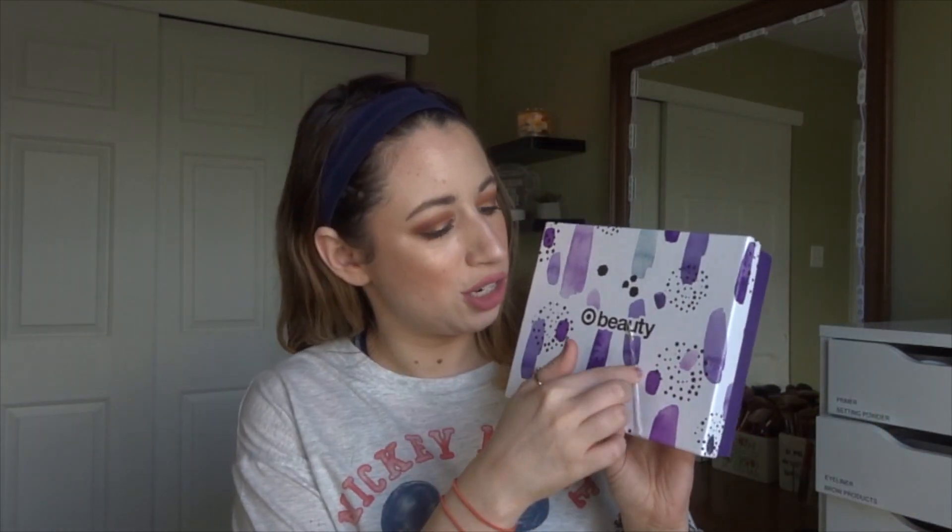Hey guys, I'm the Berk and I do things. Today I have the May 2019 Target Beauty Box with me. I also have a couple other little surprise things to share in this video. They also put some of their extra April boxes on sale — I'll leave those links down below if they're still available. My Target Beauty Box went through some rough travel — it's like ripping apart.